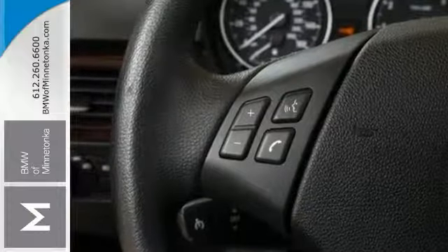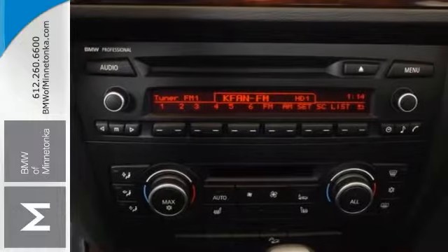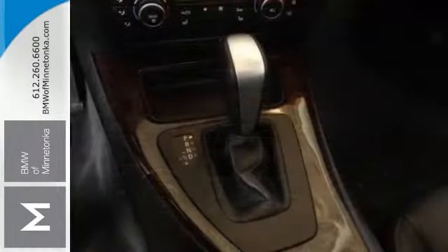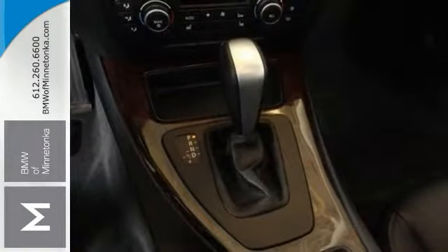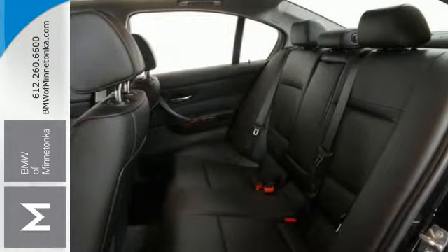This vehicle has the X-Drive all-wheel drive system and Premium 2 package and value package. It also features climate control and heated leather seats. And it comes with BMW Assist as well as a certified warranty for your peace of mind. It won't be here long with everything it has to offer.